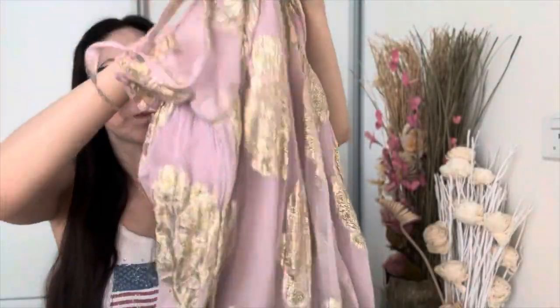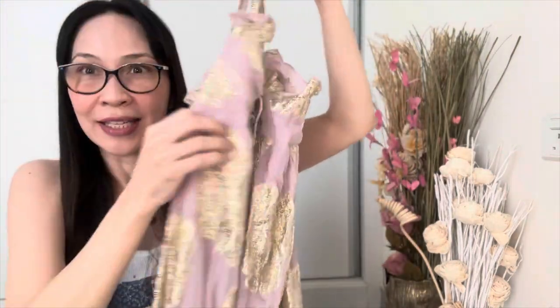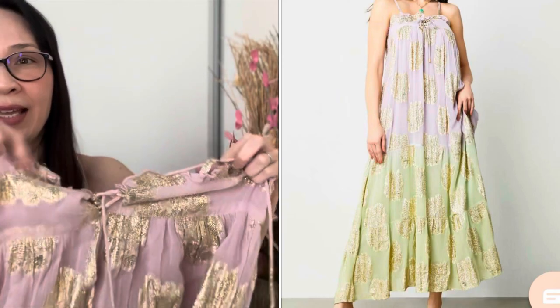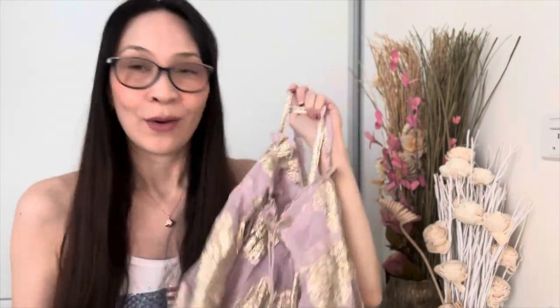It's a spaghetti strap dress with a tie front. This is what it looks like on the website, but honestly in person it looks way prettier — look at the gold details, how stunning! It's just a really comfy, flowy dress for the summer and the perfect color for me. I'm going to wear this pretty dress on my trip to Austria in a few days and will do a little try-on haul and fashion show for you. Meanwhile, let's go on to the second item from Femi9.